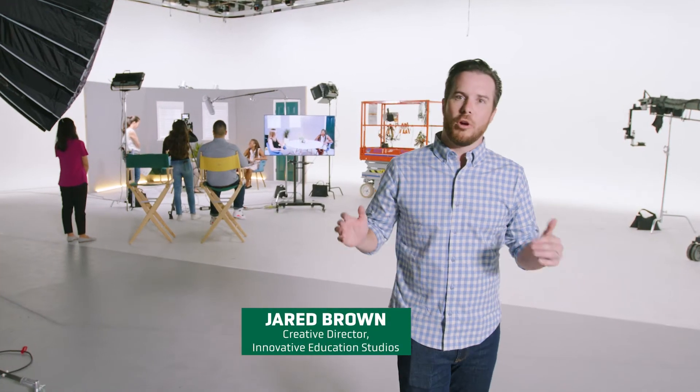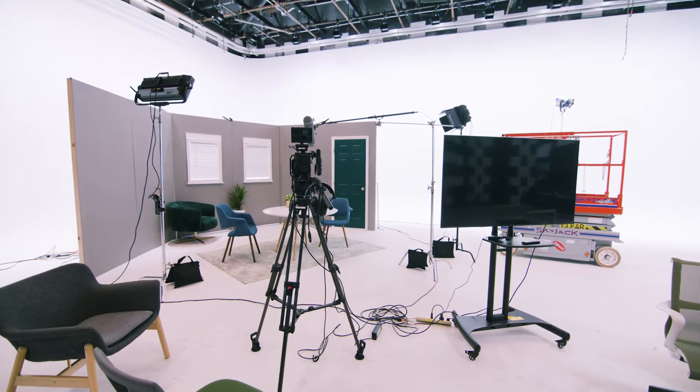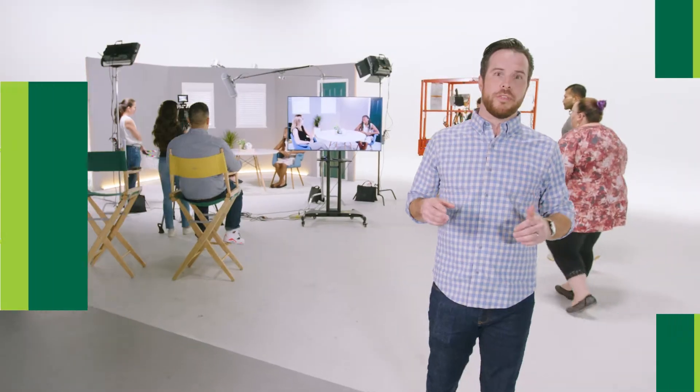This is Studio A, our largest studio where we build custom sets, lighting, and visual effects to really bring your ideas to life. Our learning designers and media team work with you to reimagine a traditional lecture, field trip, or lesson into a truly immersive experience for your students.